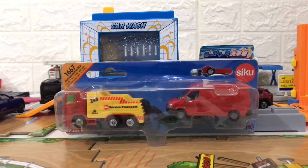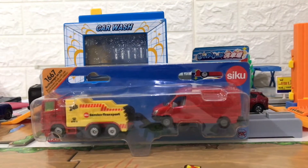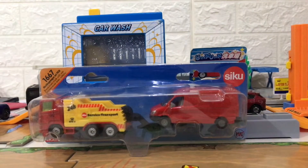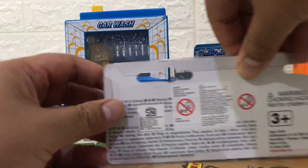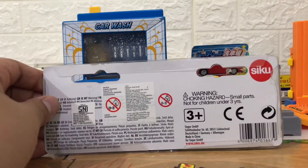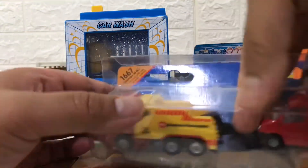Hello everyone, welcome back again to the MHF channel. Today we have Siku Daikas with the number 1667, and it has a very long name. It is 'Abschlusswagen mit PKW', or breakdown truck with van.